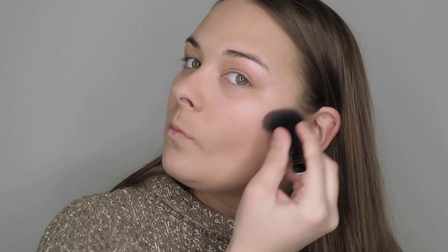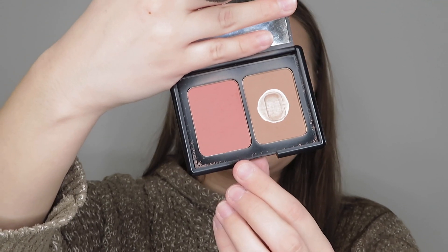Now I'm going to be taking my e.l.f. blush and bronzer palette and applying some bronzer and blush. I'm taking my blush brush — I need to get a new one because it's broken — and going in with the bronzer first. Then I take the e.l.f. brush to blend it in. Next is blush, so I take the blush and go right around my cheekbone as well, then blend again.